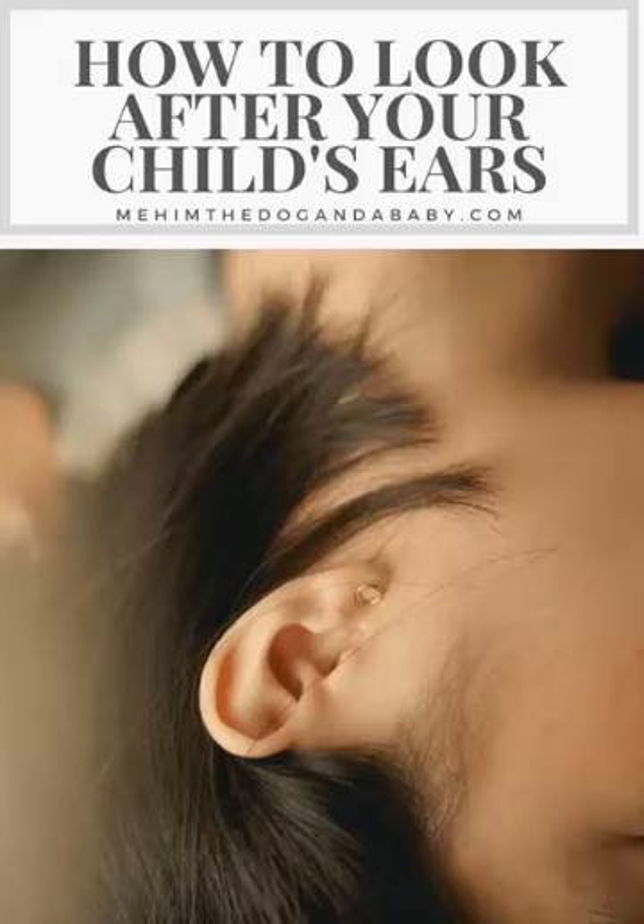Here are some tips on how to look after your child's ears. 1. Keep their ears clean. Gently clean the outer ear and the area behind the ear with a soft washcloth or cotton ball. Do not insert anything, such as a cotton swab or finger, into your child's ear canal.